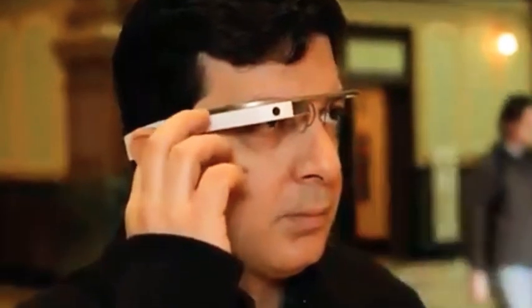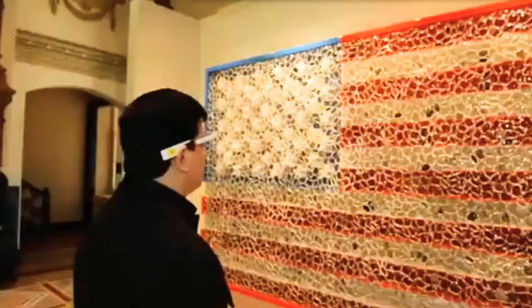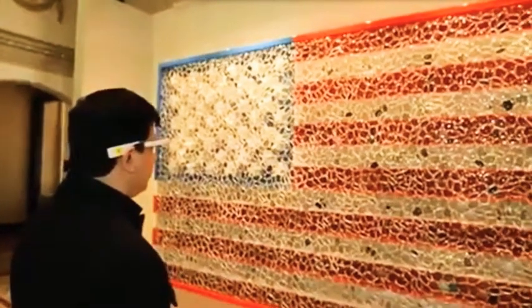When you put the Glass on, the next second you forget you have it on. You start to think about the concept behind the piece because immediately they start to work the videos behind this piece.